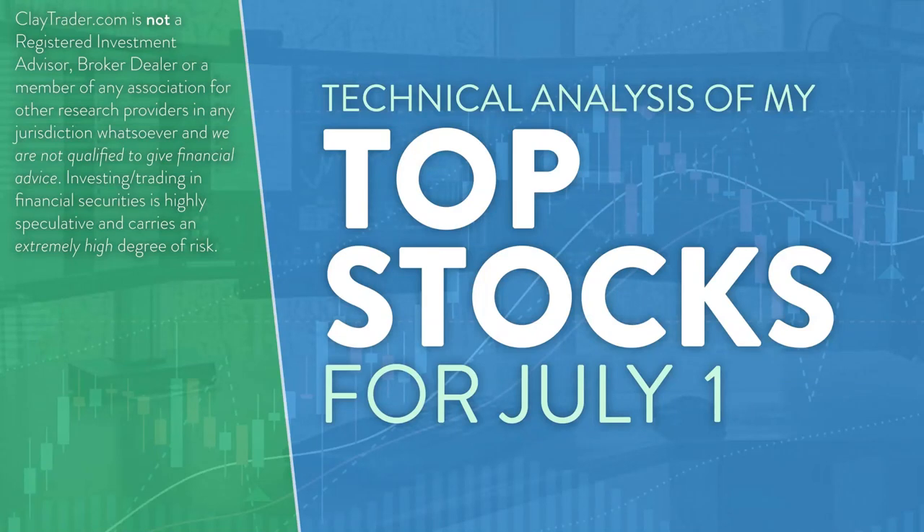Hey, it's Clay at ClayTrader.com. This will be my top 10 stocks as we head into Friday, July 1st. This will be a technical analysis breakdown. So if you're somebody that uses charts within your trading, or maybe you're just interested in learning more about charts and how they can be used to help make good decisions as a trader, this will be a video for you.